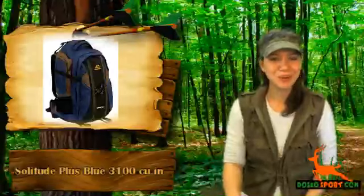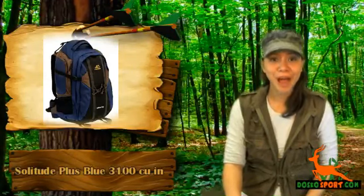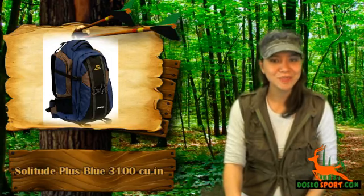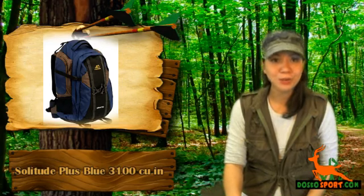Hi, I'm Katrina from Dosco Sport. Do you love the outdoors or hiking and currently looking for an alpine mountaineering gear or a blue backpack which is highly reliable and packed with awesome features? Has your current backpack gave up on you and want a replacement which is not expensive?